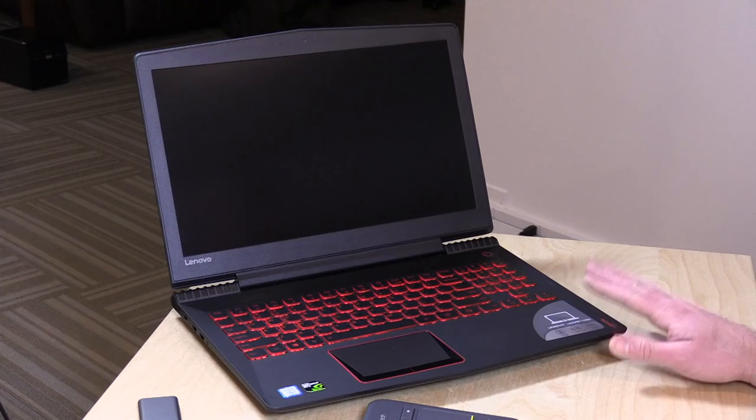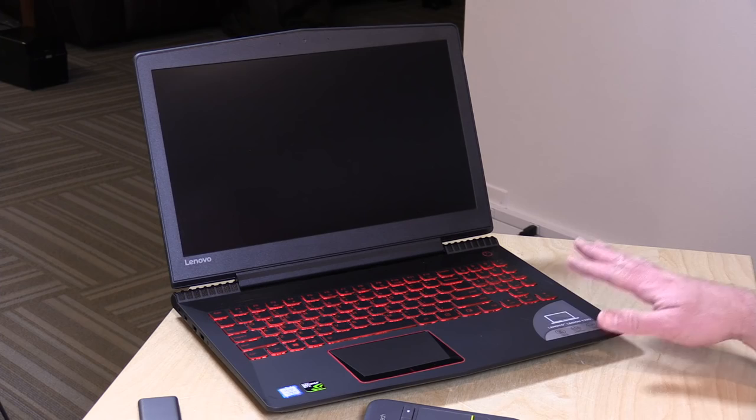I want to mention in the interest of full disclosure this came in on loan from Lenovo, so when we're done with it, it goes back to them. All the opinions you're about to hear are my own. Nobody is paying for this review and no one is reviewing this content before it is posted.